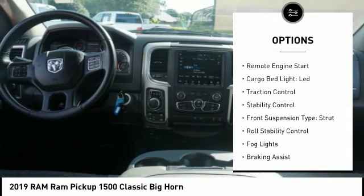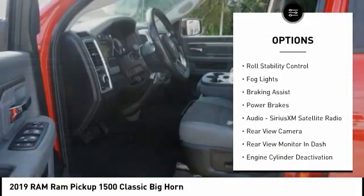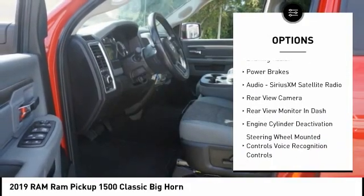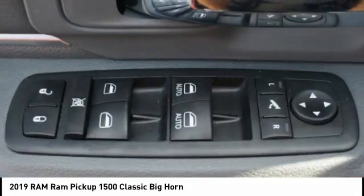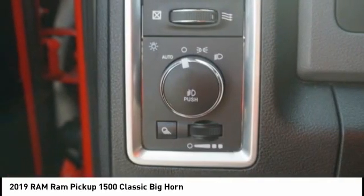Power windows with safety reverse, remote engine start, cargo bed light LED, traction control, stability control, front suspension tight strut, full stability control, fog lights, braking assist, power brakes.